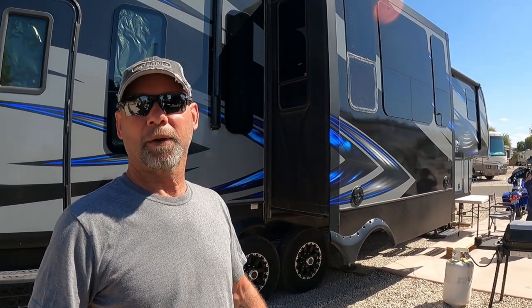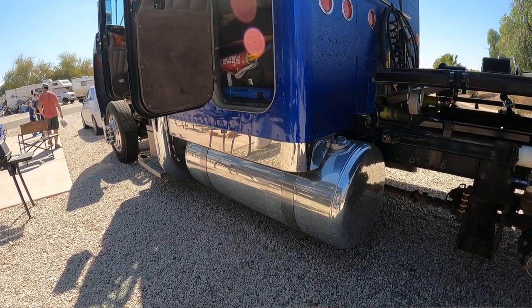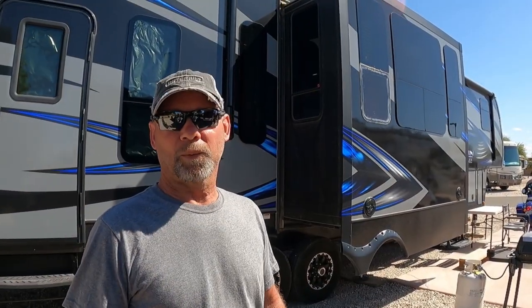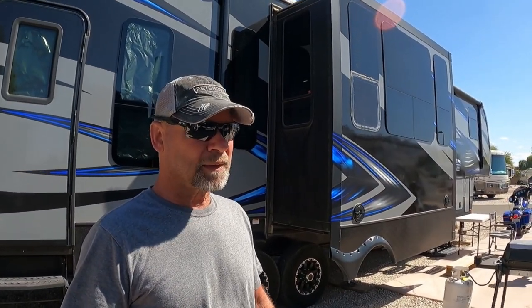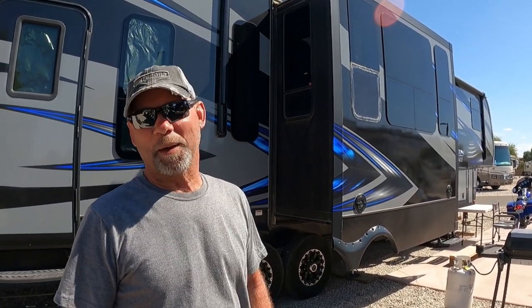How big are these tanks? How often do you have to fill up? They're probably close to a hundred gallons per tank. So you can go a long ways — probably a day or two days driving. Though they're not cheap to fill up either.